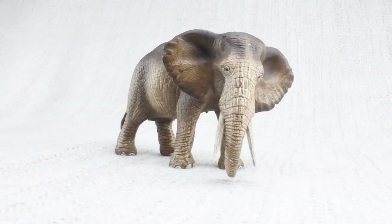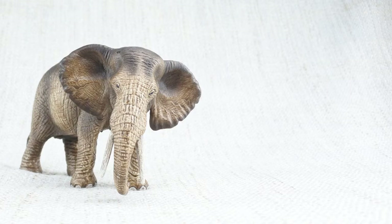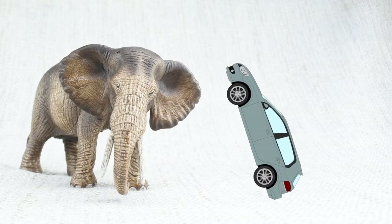Elephants are the largest land animals in the world. Do you know how big an elephant is? They're quite tall. The largest elephant ever found was 13 feet high — that's as tall as a car is long.